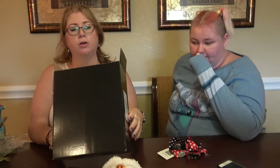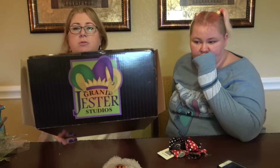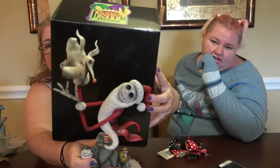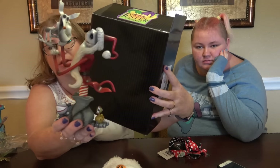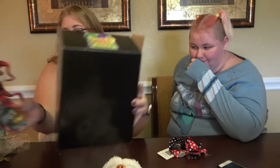For Halloween decor, I got this from Grand Jester Studios — it's very similar to Jim Shore but not actually Jim Shore, a similar style. It's Mr. Jack Skellington with all his fingers intact. That's going to be added to our Halloween decor.